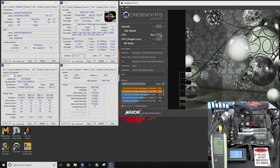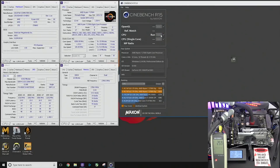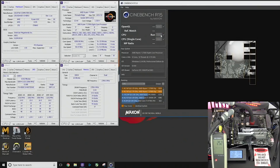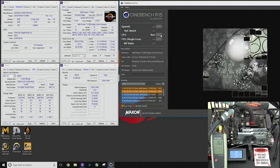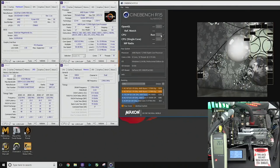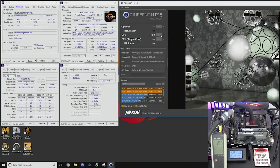The first benchmark score is from Cinebench All Core, which was 1970. That's a pretty good Cinebench score, seeing that the previous 1800X, 1700X, and 1700 all seem to be stuck within the 1800 to 1900 range — and that wasn't underwater. Some people were getting up closer to 1900, but not quite steadily in the 1900s like we see here, almost getting ready to break 2,000.